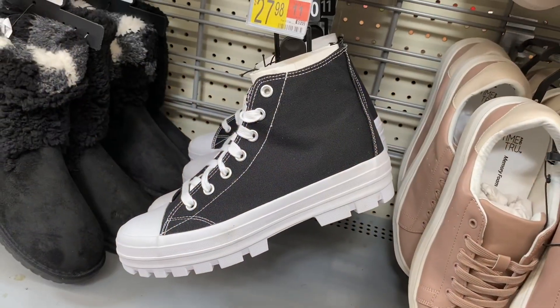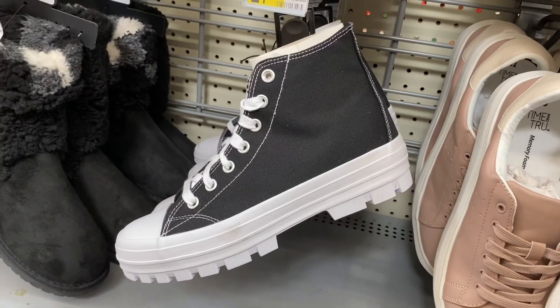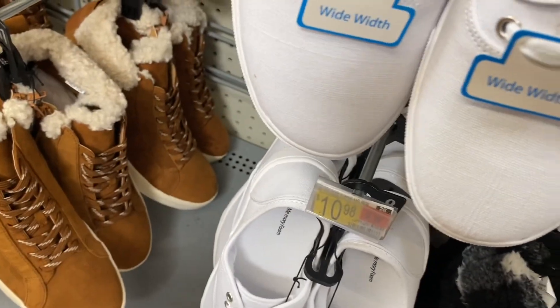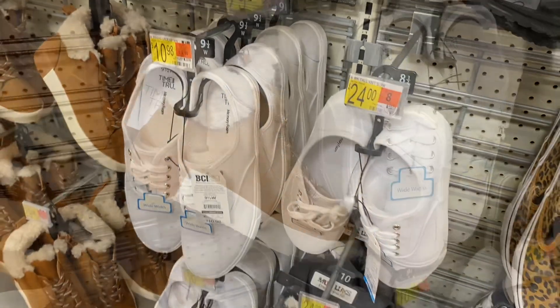They also have these boots — they're No Boundaries and they're $27.98. They have so many boots right now. Then they also have these Time and True ones that come in wide width too, and it says 'designed with the planet in mind' — $10.98.